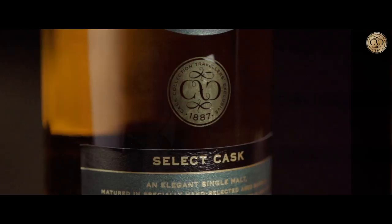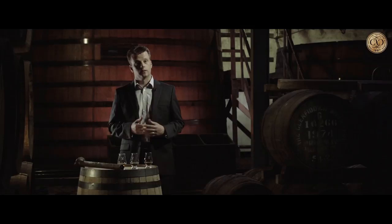First up is the Select Cask, and that's based on the signature flavour of Glenferry — that beautifully fresh, fruity, floral aroma that you get from all around the distillery. It's matured in bourbon, European and red wine casks, and those three cask types are brought together in the Solera vat to give us a really beautifully mellow whisky.